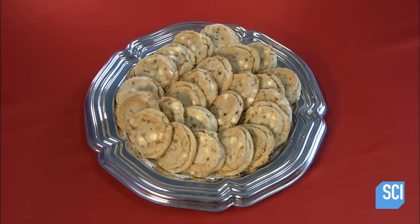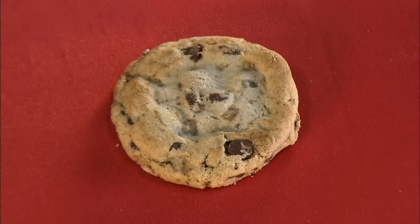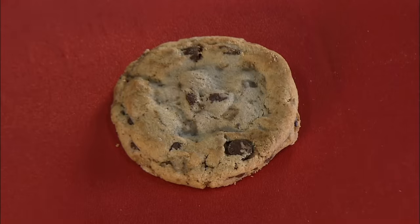And that's how to give the gift of homemade chocolate chip— GET THOSE BROWNIES OUTTA HERE GOD DAMN IT! And that's how to give the gift of homemade chocolate chip cookies without ever setting foot in the kitchen.